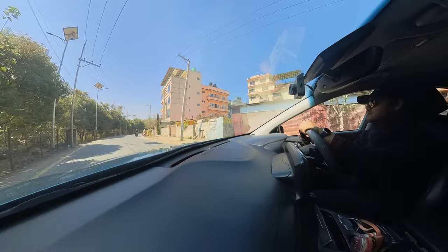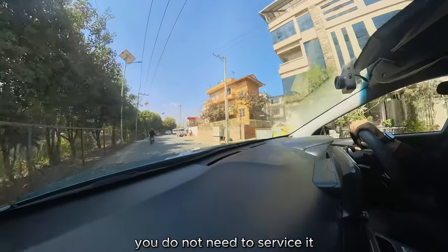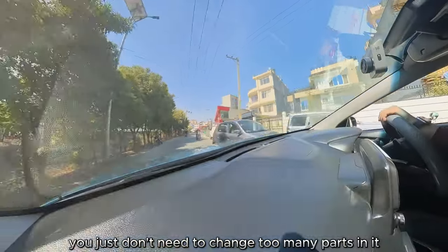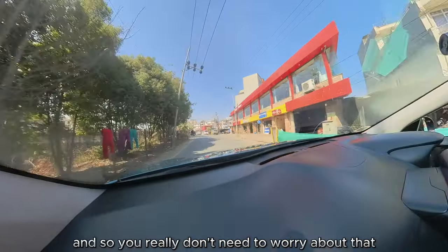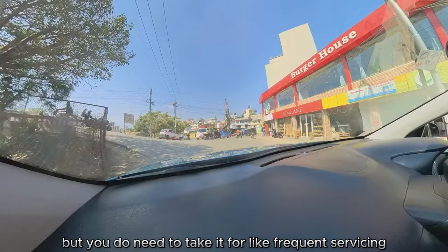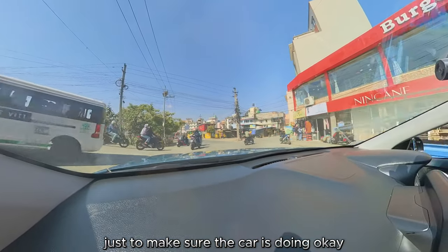There's this whole talk that when you drive an EV you do not need to service it. You do need to service it — you just don't need to change too many parts. This car doesn't have any oil or air filter and all of that, so you really don't need to worry about those, but you do need to take it for frequent servicing just to make sure the car is doing okay.